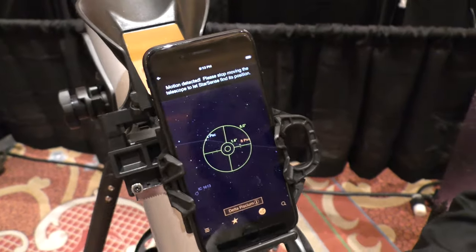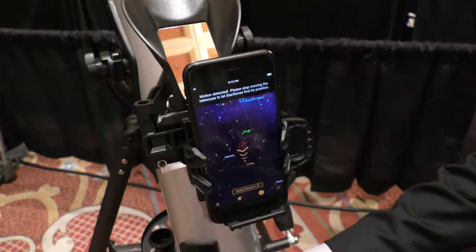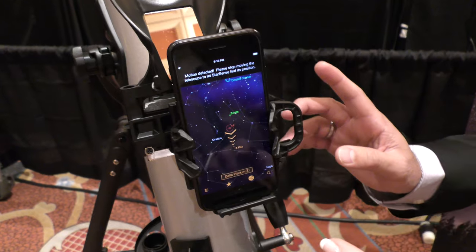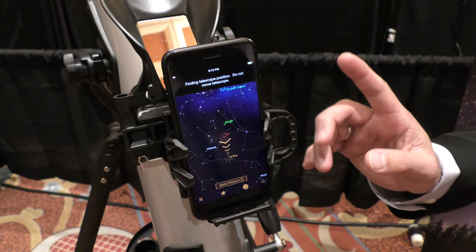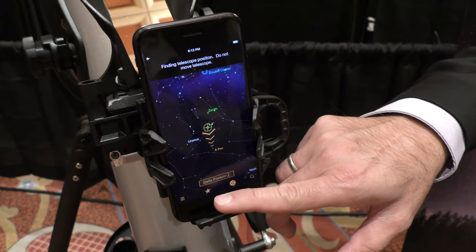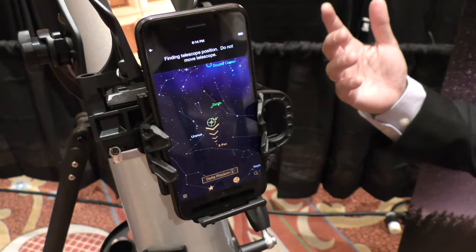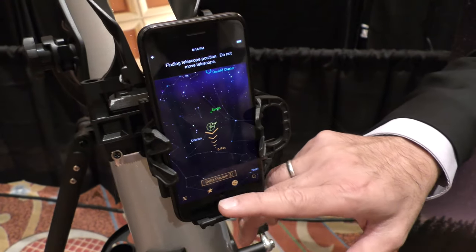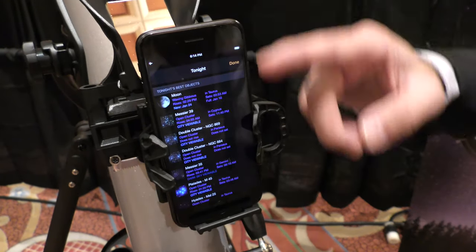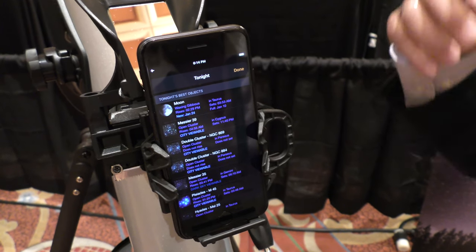So what's happening is I'm going to move it away from the target for a second. And now there are bright orange arrows saying this is where you want to go, because you said you wanted to be at Delta Piscium. So basically, for every night, based on information from the phone — GPS information, time, location — it will give you a list of objects that are the best to look at under the sky for that night.